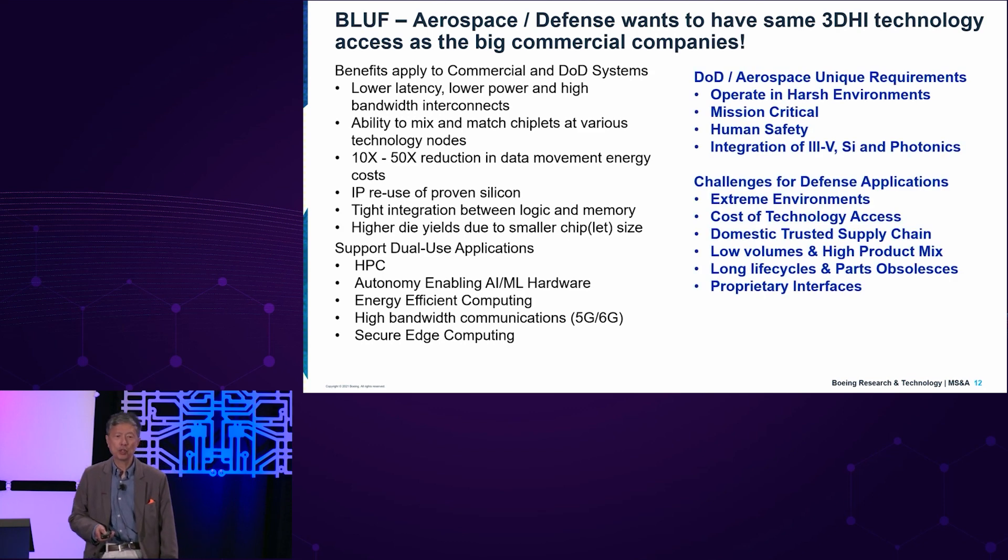However, there are some differences. We operate in harsh environments. Our missions are quite critical — when I talk about human safety, I'm talking about having weapons or platforms that fly and have to work every single time. We want integration of III-V semiconductors, silicon, and photonics. The challenges for defense application include extreme environments, more so than what the normal PDK from the foundry is able to provide. We also have the challenge of cost of technology access — having MPWs, access to RAMP-C, and access to MGM and other programs will allow us to get around some of that access hurdle.